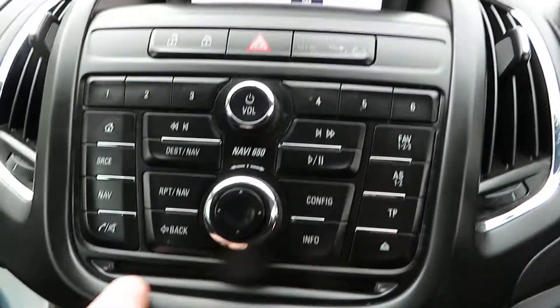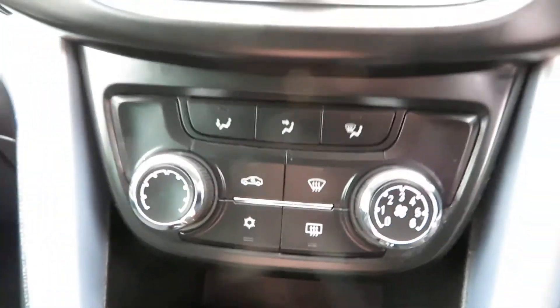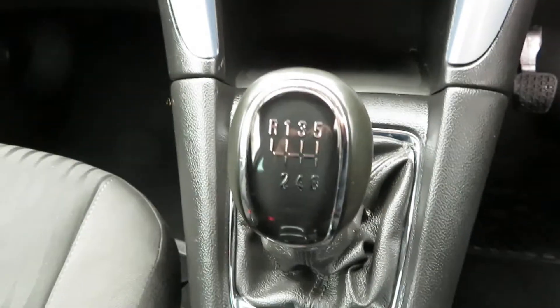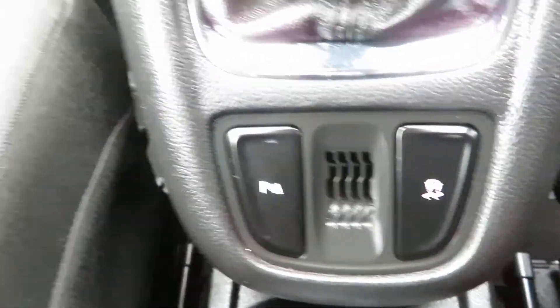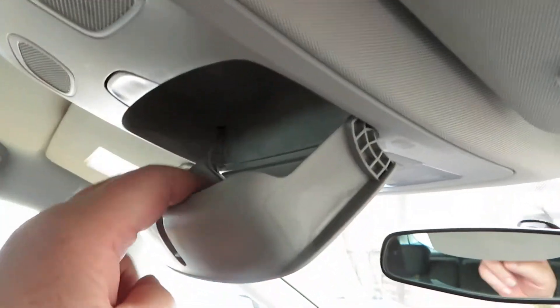You've got central locking and a single CD slot at the bottom. Coming down to your heater controls you have air conditioning and quick clear front and rear screens. Below that there's a power point, USB port, and auxiliary port. Six-speed manual makes it nice and economical. Parking sensors and traction control, cupholders in the centre, and a driver's armrest that slides forwards and backwards. There's also a sunglasses holder up top.